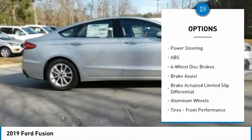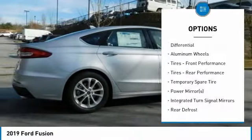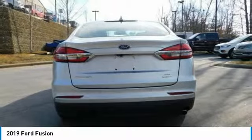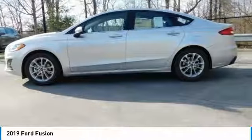Steering wheel audio controls, power passenger seat, keyless entry, anti-lock braking system, Bluetooth, adjustable steering wheel, power steering, keyless start, floor mats, and four-wheel disc brakes.